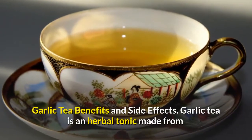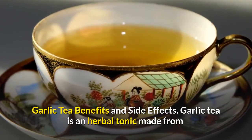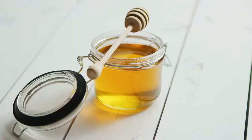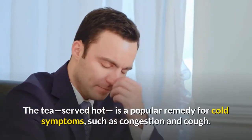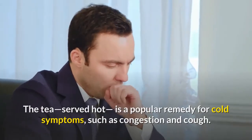Garlic tea is an herbal tonic made from lemon, honey, and garlic. The tea, served hot, is a popular remedy for cold symptoms, such as congestion and cough.